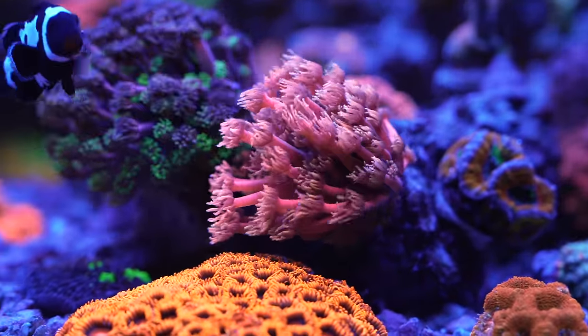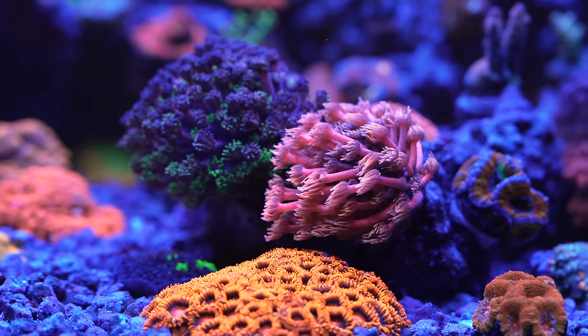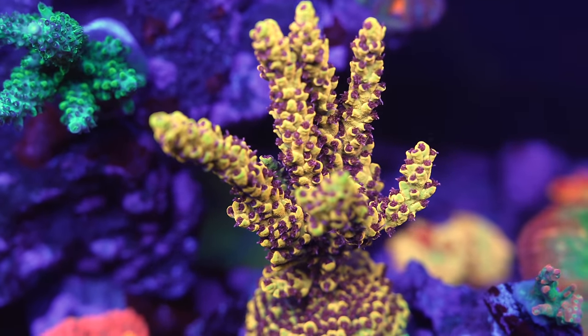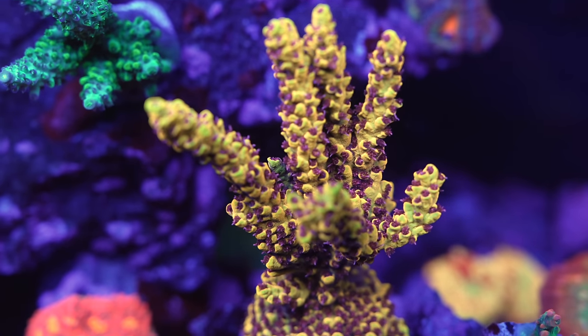You're trying to go for optimal color and growth, and you sacrifice that by changing the whole tank for one or two corals. I keep telling Josh I want more growth, and he tells me I'm going to sacrifice some colors. It's true — when you put more light, a lot of corals get lighter. You have to find that balance between nutrients and light. I can go to Josh's tank and see 400 PAR, but I can't just set my tank to 400 PAR — no two tanks are alike. There are too many variables.